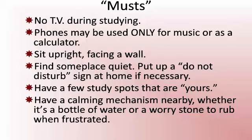Step 1 also involves the assessment of the students' learning environments. This slide lists the generally accepted musts for a good study environment. Especially important for those who are new to independent studying is to have them face a wall. It is uncomfortable at first, but it really helps them build focus and attention.